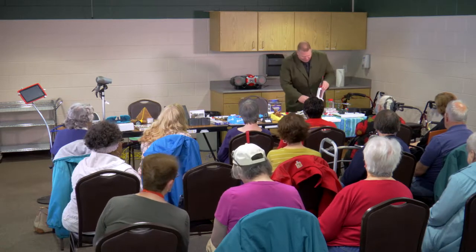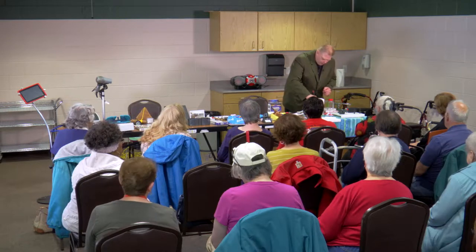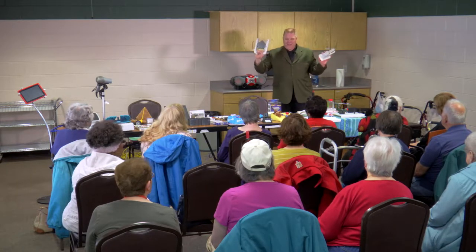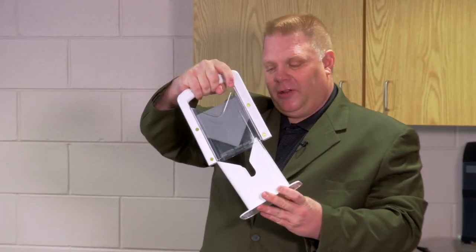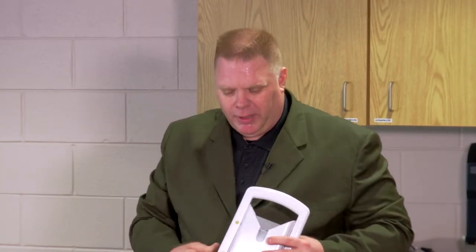If you like bagels and donuts, this is the bagel guillotine. You stick the donut or bagel inside the slot, put the blade down, and push — it cuts right open. It's a really easy, smooth cut so you don't have to worry about cutting your fingers.